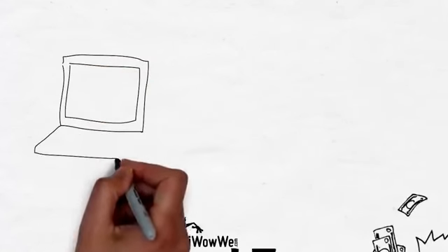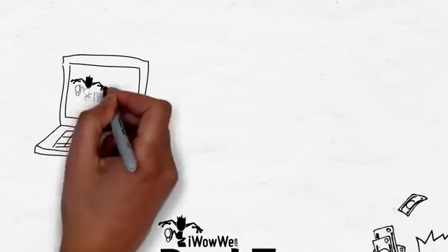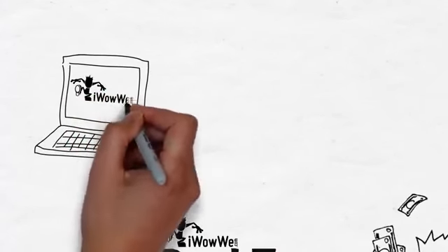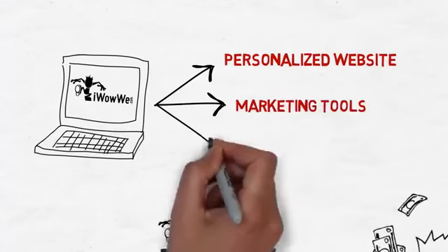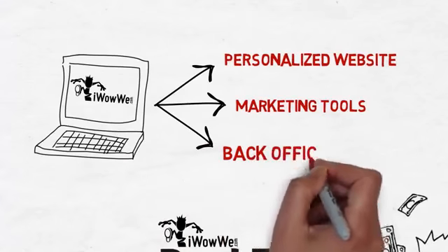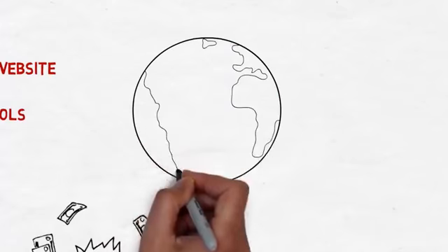Getting started as an affiliate with iWowWee couldn't be easier. First, we offer you your very own robust online marketing system, which includes a personalized iWowWee website, marketing tools, and your very own back office to manage your business. These great tools allow you to use the internet to leverage your efforts and easily reach far beyond your local community.